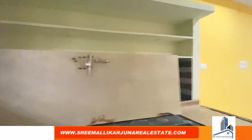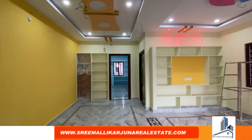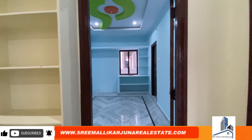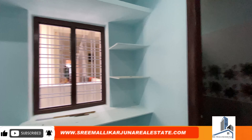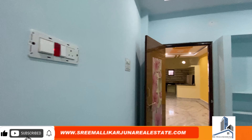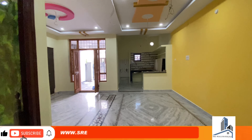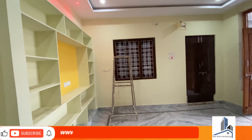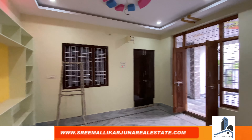It is 100% clear tile in the HMDA layout. It is 100% clean construction and the construction quality is very good. It has a master bedroom with attached washroom. The price is ₹63,00,000. Visit the website www.gajunarellation.com — click the link in the description for details.